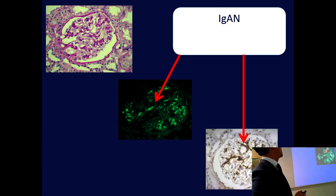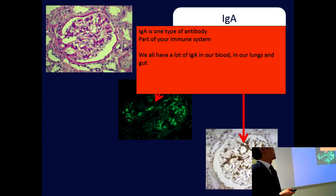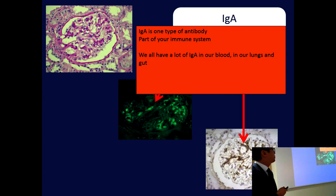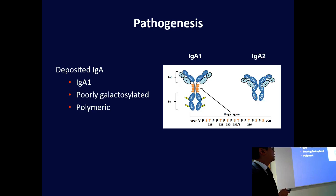IgA nephropathy is a disease of these filters where the antibody sticks onto the filters, clogs up, and then causes kidney damage. IgA is a type of antibody and it's part of your normal immune system. We all have a lot of IgA in our blood, in our lungs, and in our gut — especially in the mucosal areas where IgA fights off infections. But in IgA nephropathy there are subtle differences to that IgA molecule that make it sticky and cause damage.